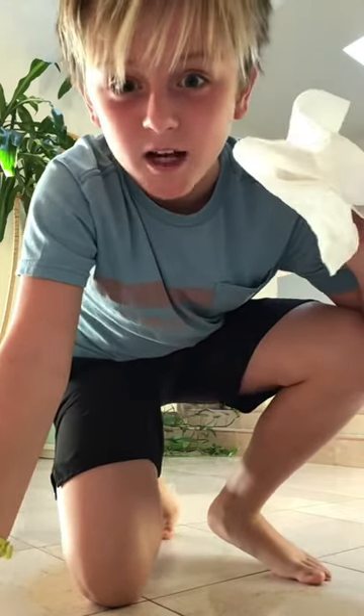Today I'm going to be doing the paper towel challenge. If you don't know what the paper towel challenge is, it's where I drop a paper towel down a ledge, then I run down the stairs and try to catch it before it drops.